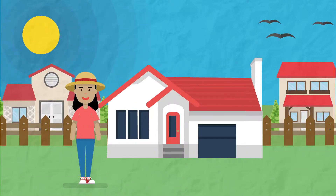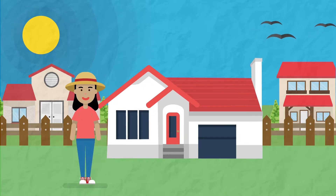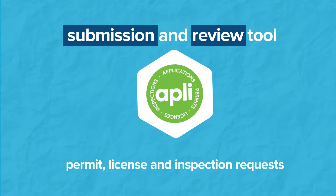Meet Alice. Alice wants to build a new deck, but between work and a busy family life, hasn't had time to get her permit. Enter AppLeaf, the city's application tool for Barrie's most popular permit, license, and inspection requests.